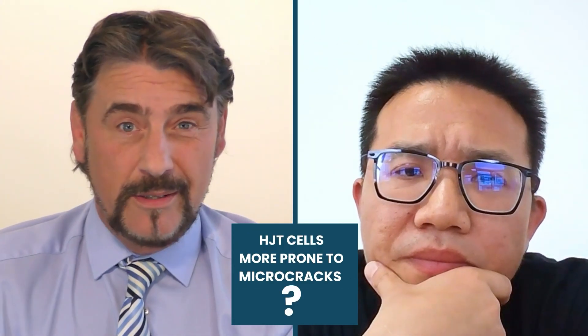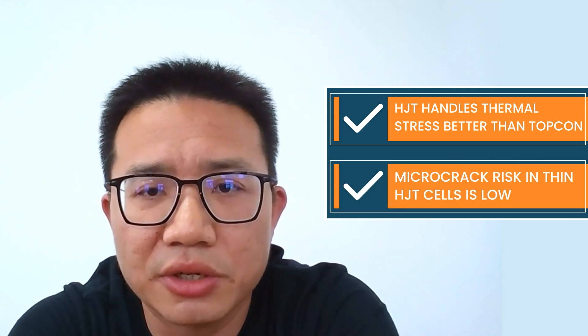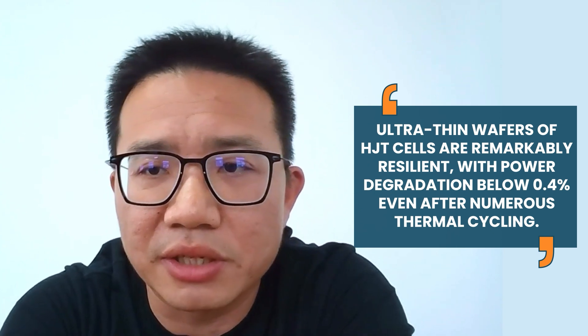Eric, thinner wafers face greater thermal stress. What's your strategy to ensure they stay intact after countless temperature cycles? For HJT, the symmetrical structure and low-temperature processes make it ideal for ultra-thin wafers, and the half-cell multi-busbar or zero-busbar design distributes thermal stress. We don't think micro-cracks would be a potential long-term risk. Tests show that even after hundreds of thermal cycles, power degradation for thin HJT wafers is very limited — less than 0.4%.